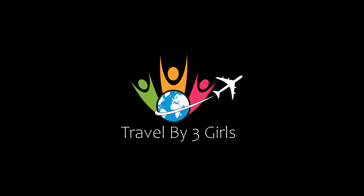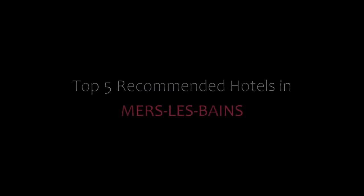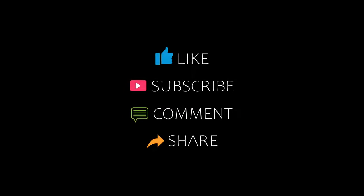Hello everyone, welcome back to our YouTube channel. You are watching a new video of top recommended hotels. Please subscribe to my channel and don't forget to like, share, and comment. Let's start the video.